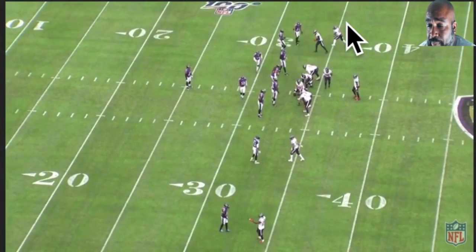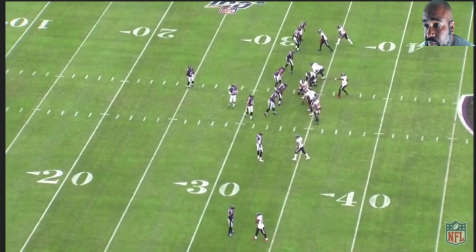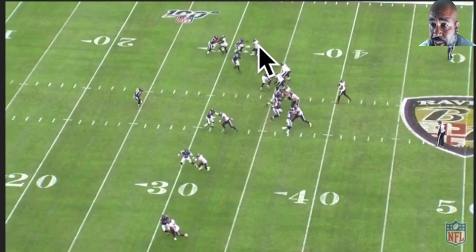They try to combine routes a lot — trying to confuse the coverage, get them to bust or miss the banjo, or screen the defenders. Here's Hopkins with Peters on the outside and Marlon on the inside. The good thing is Peters made Marlon back up so they wouldn't be on the same level. Because if they were on the same level, all these two receivers had to do was cross and they'd run into each other, leaving one of the two guys open. By getting on different levels, they have a lesser chance of running into each other.